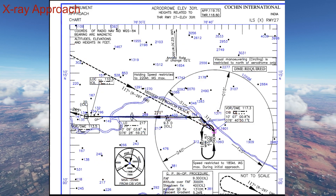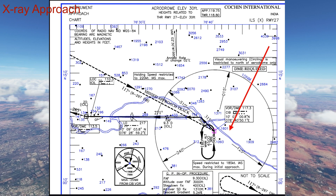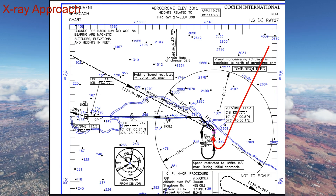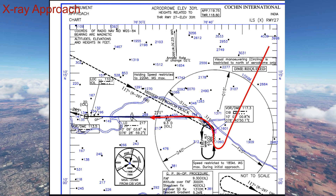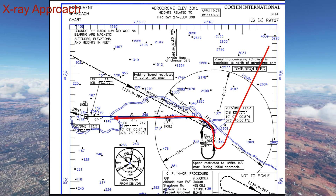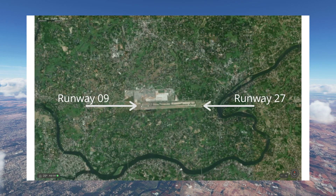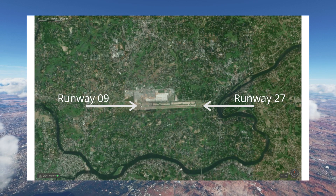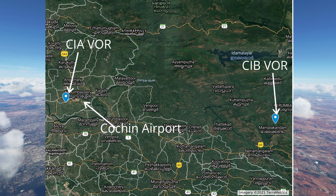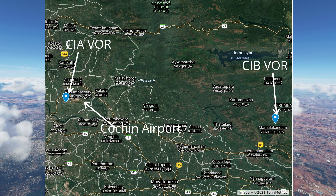For the X-ray approach, you enter the pattern and fly towards the Charlie India Bravo VOR beacon, then turn to 315 degrees which takes you right to the ILS of runway 27. From there you just land. At Cochin, runway 27 is favoured a lot more than runway 09 due to the unique wind conditions at the airport, even though the approach to runway 09 has very few obstacles compared to the approach to runway 27.